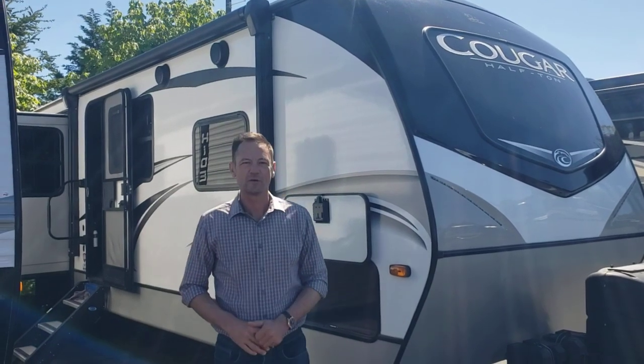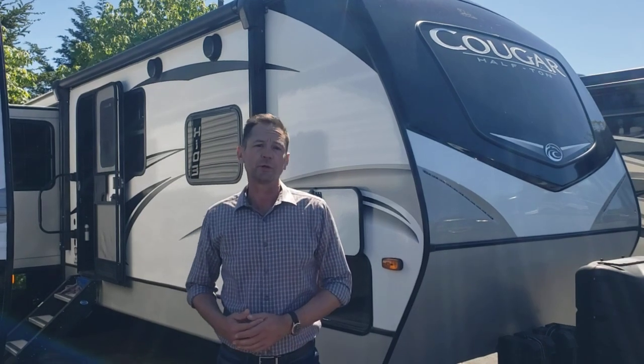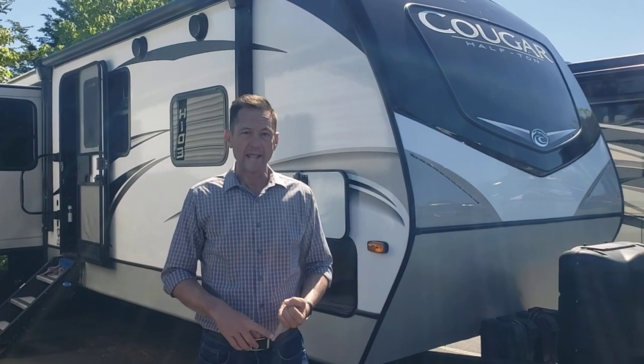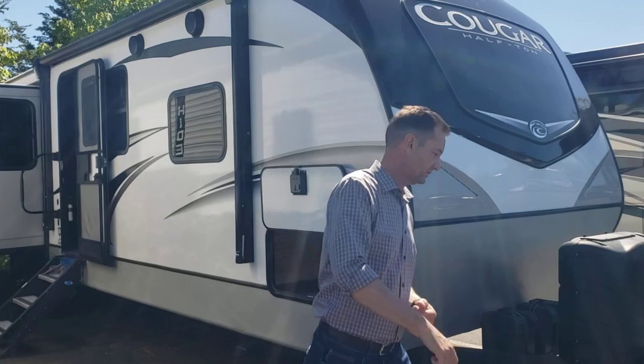Hi there, this is John at Johnson RV in beautiful Sandy, Oregon. We're going to take a look at a pretty good-sized bumper pull trailer. What makes this unique is it's a mid-bunk — you typically don't see that in a bumper pull — and it has auto levelers, not just electric stabilizers. So let's get started.